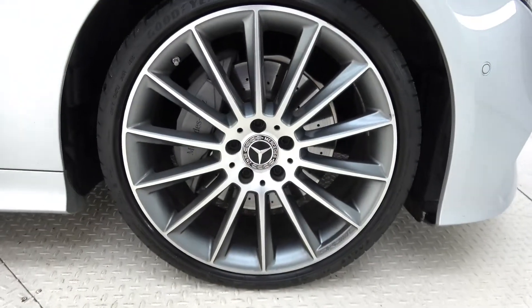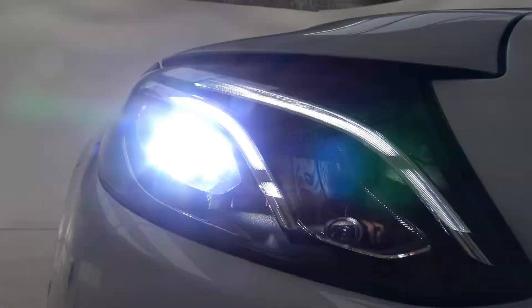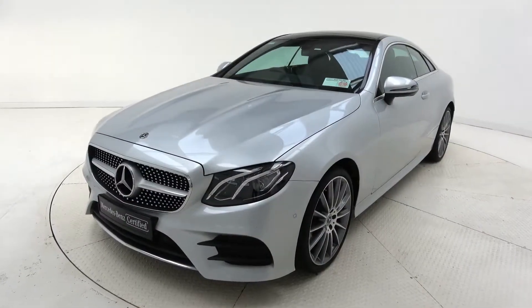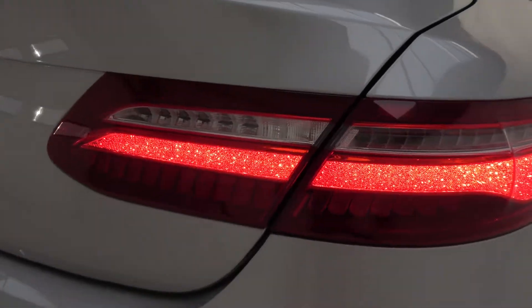This model features 20-inch AMG alloy wheels, perforated brake discs, LED high performance headlights, chrome diamond front grille, and AMG exterior body styling.